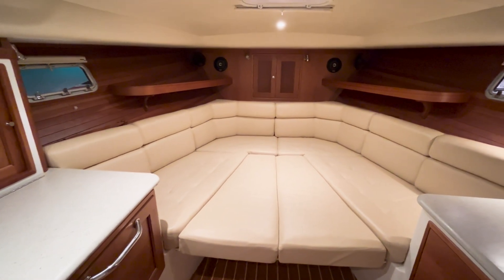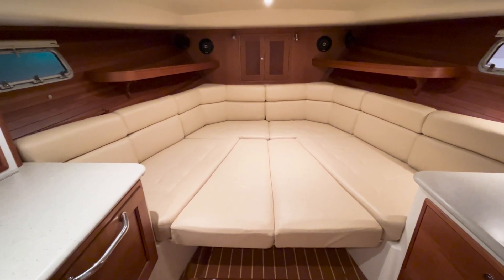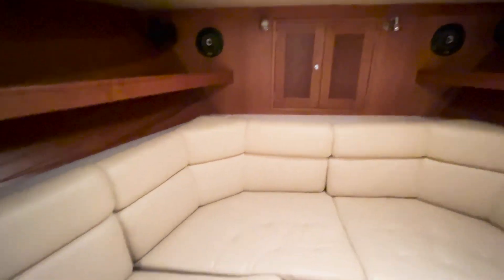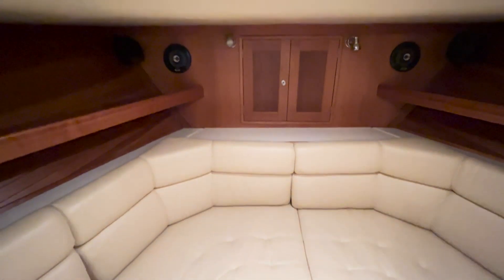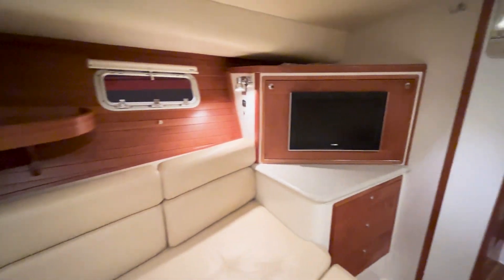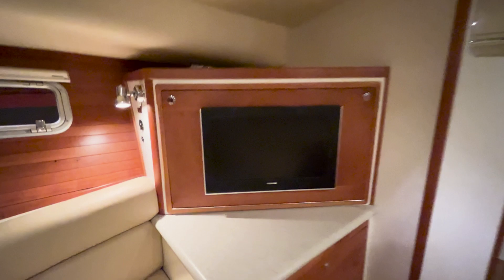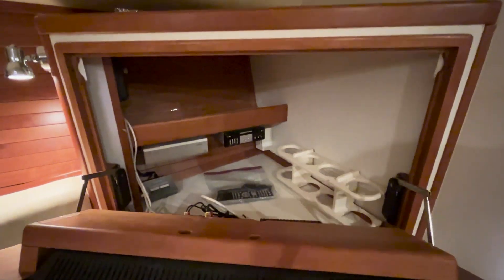The MJM 34 has a wonderful, functional settee that converts into a big bed — king size at least — and currently she's set up in the bed configuration. There's storage under all of the seats, port forward and starboard, plus some storage behind the forward seat, and access to the anchor locker all the way forward. There's the MER windlass and a nice sizeable anchor locker. The entertainment center features a Toshiba flat screen, and this cabinet opens up to provide storage, bottle storage, and access to the entertainment equipment.